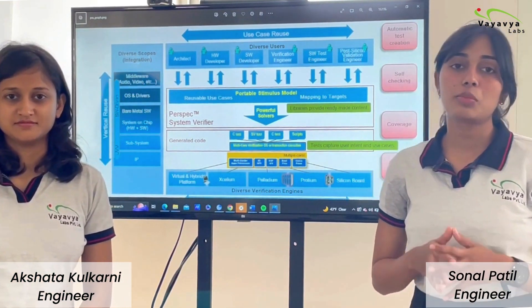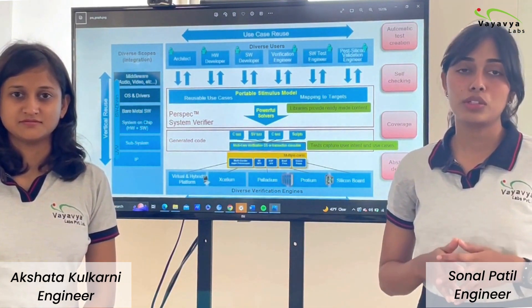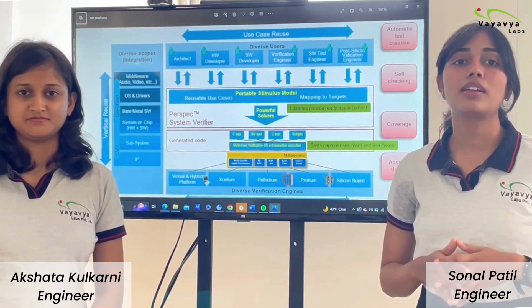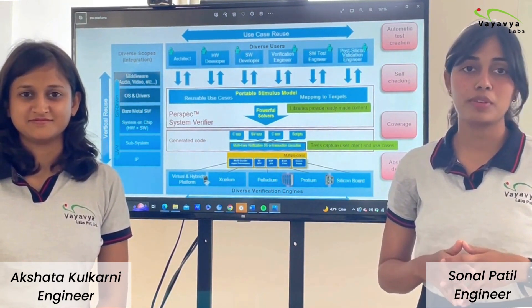Overall, PSS is a much-needed boost to verification productivity that has been long overdue in the ever-growing SoC world. We both are really excited to contribute to the verification industry with the help of PSS.